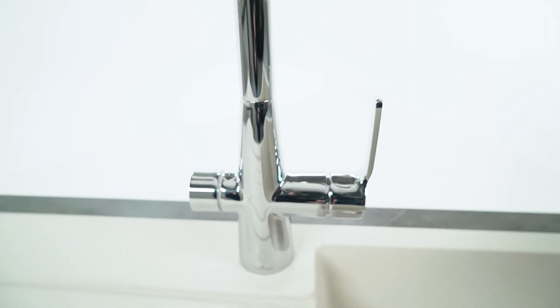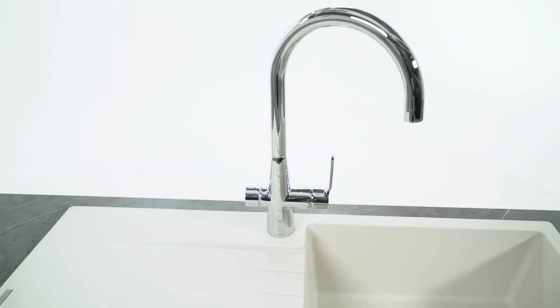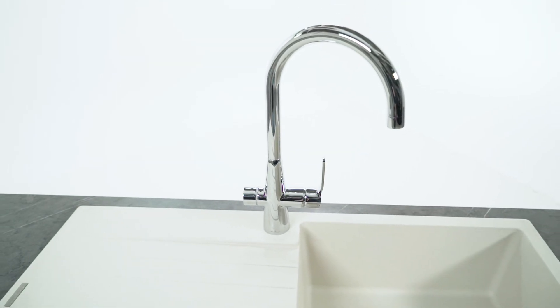Besides having a huge range of standard taps, Reginox also carries an ever increasing range of boiling water taps. This includes our well recognised and highly rated Amanzi collection and now includes our Vici traditional design. Our new Aquazi 4-in-1 range features not only boiling filtered but also cold filtered options to create all that you could need from a single body tap.